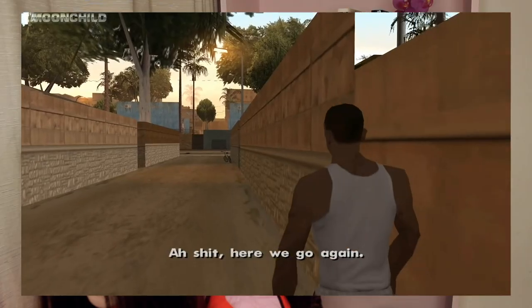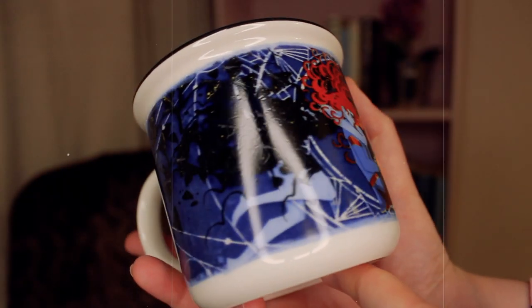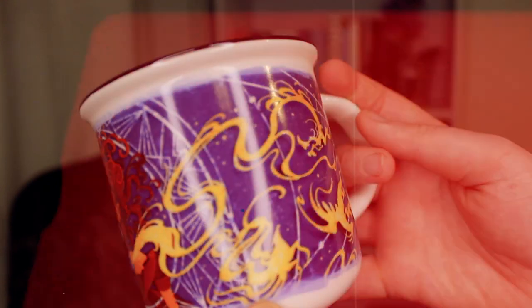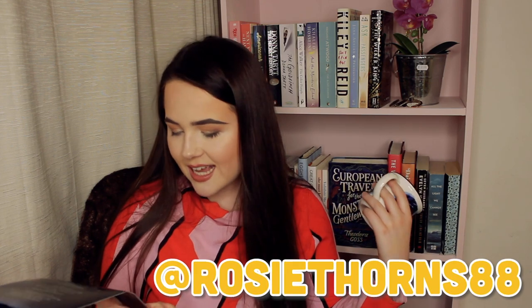Here we go - another high-value item. We've got a mug, ladies and gentlemen! One of my favorite items: book sleeves and mugs, and like a bath bomb or a candle - my favorite book box items. Oh, thinking about Strange the Dreamer just makes me want to sob. This is a gorgeous mug - oh my god, that is a beautiful mug, and it's big as well. Like sometimes I've gotten mugs and they're kind of small, but this is a good size. Designed by Rosie Thorns 88.